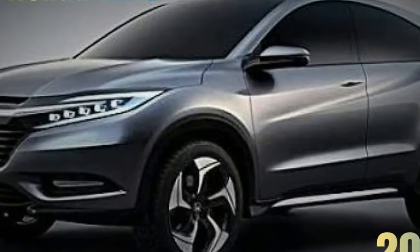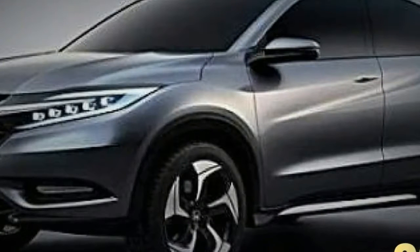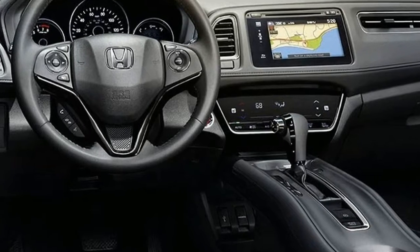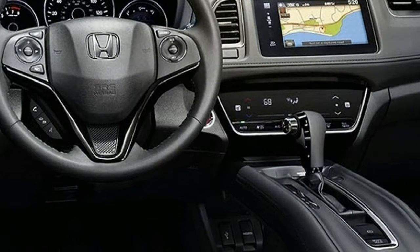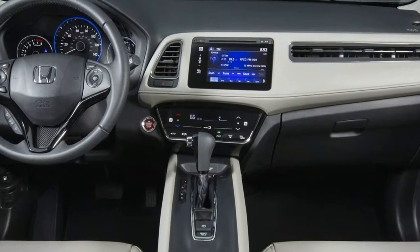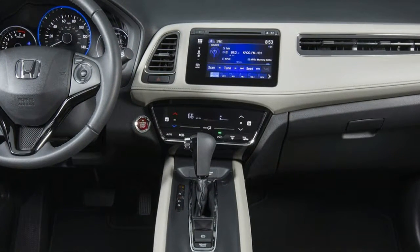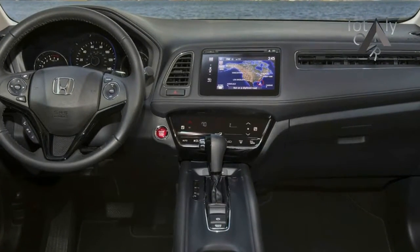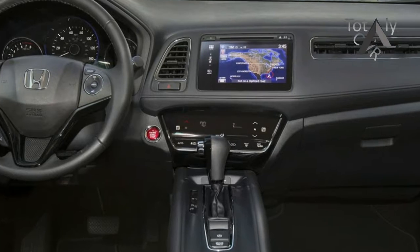The HR-V is a mini crossover for the masses. What's new for 2018? Honda's mini SUV switches to 2018 with a new paint color — Aegean Blue Metallic — and a new dark-colored wheel design on LX and EX trims. Other than that, the HR-V sees no other changes, mechanical or otherwise. This means it might be possible to pick up a 2017 on clearance without missing out on the latest options.